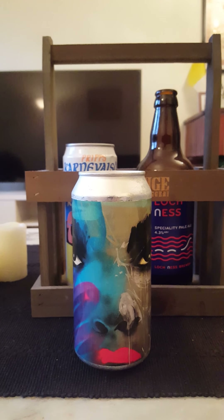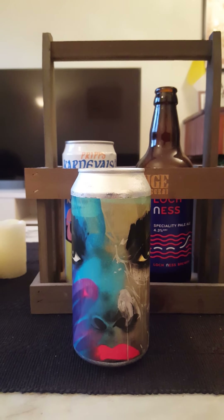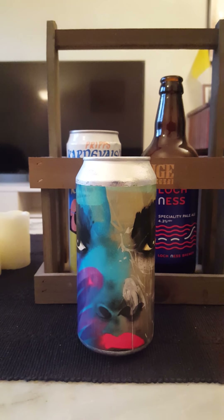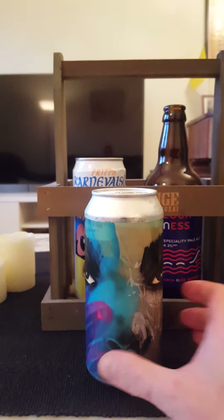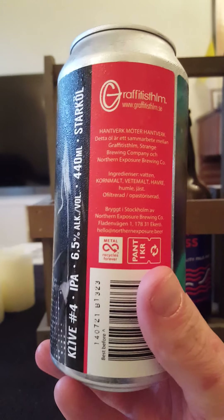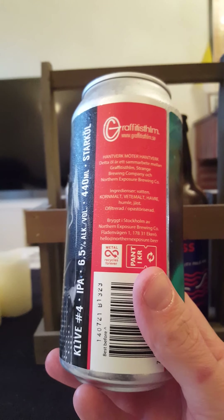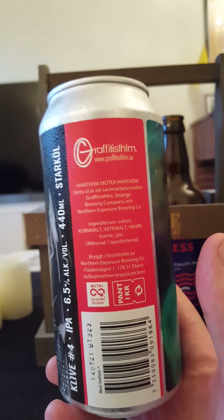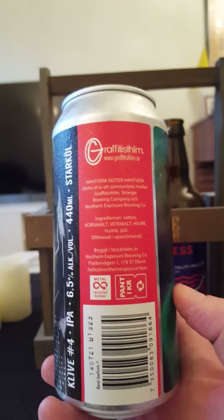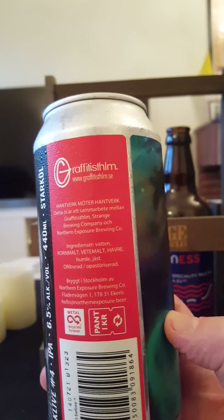Hey there, all craft beer lovers! It's time for another beer review. Tonight the trip goes to Sweden — we are going to take a look at another three-way collab beer in the series of beers made by Stränge Brewing Company and Northern Exposure Brewing Company, formerly known as NKB, and Graffiti Stockholm who are doing the artwork.